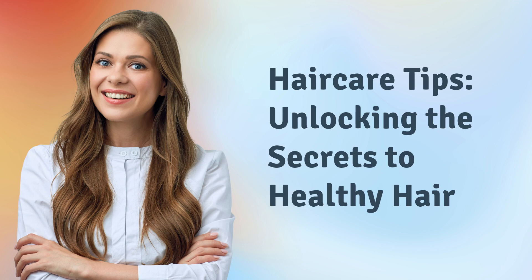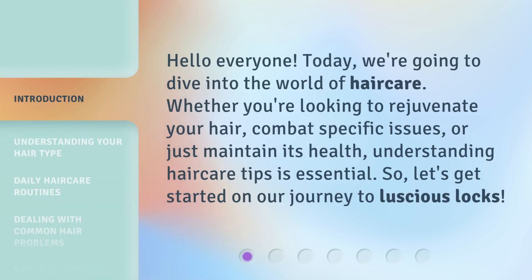Hair Care Tips: Unlocking the Secrets to Healthy Hair. Hello everyone. Today, we're going to dive into the world of hair care. Whether you're looking to rejuvenate your hair, combat specific issues, or just maintain its health, understanding hair care tips is essential. So, let's get started on our journey to luscious locks.